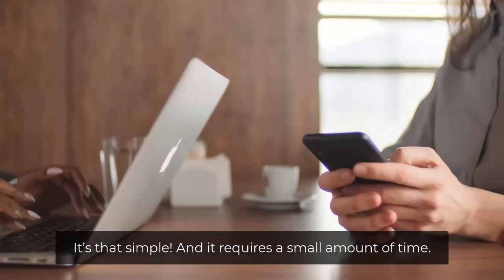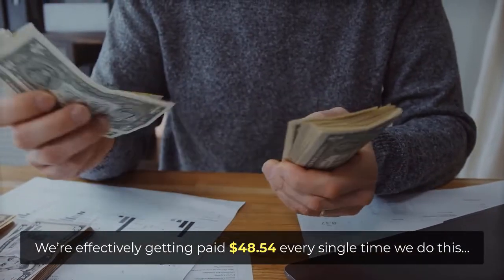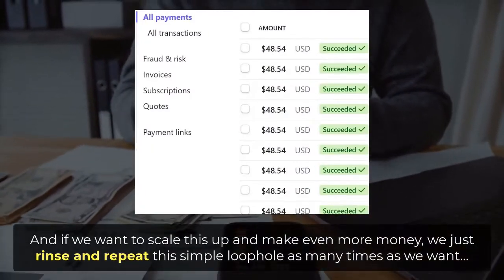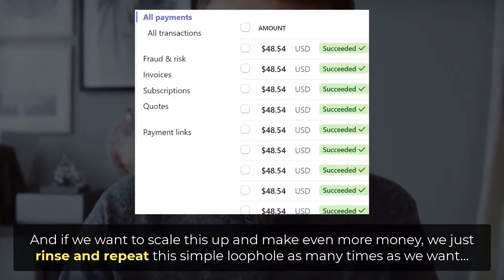It's that simple and it requires a small amount of time. We're effectively getting paid $48.54 every single time we do this. And if we want to scale this up and make even more money, we just rinse and repeat this simple loophole as many times as we want.